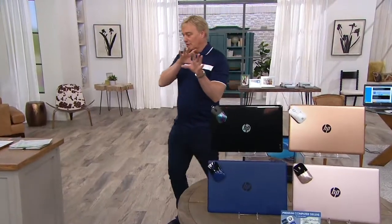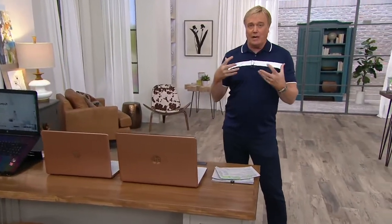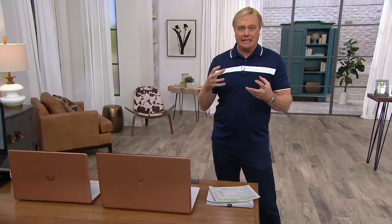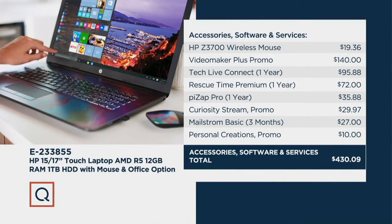If you're new or newer to QVC, we add stuff onto it — there's software and features like Tech Live Connect that are added on, it's like a $400 add-on value. When it comes to the wireless mouse — use it. When it comes to Tech Live Connect — use it. When it comes to making great video and photos, Video Maker Plus — that's a use. That and so much more included, no extra charge, it's only here at QVC.